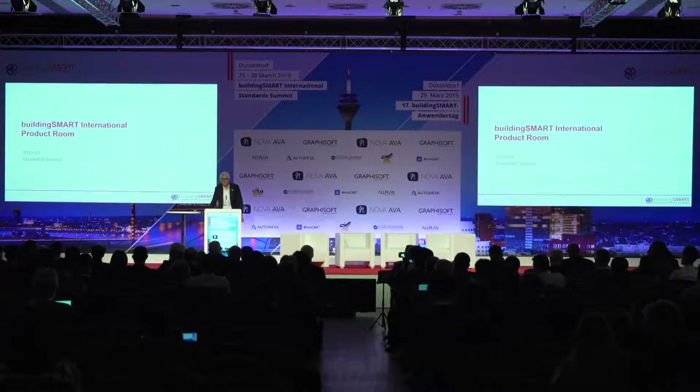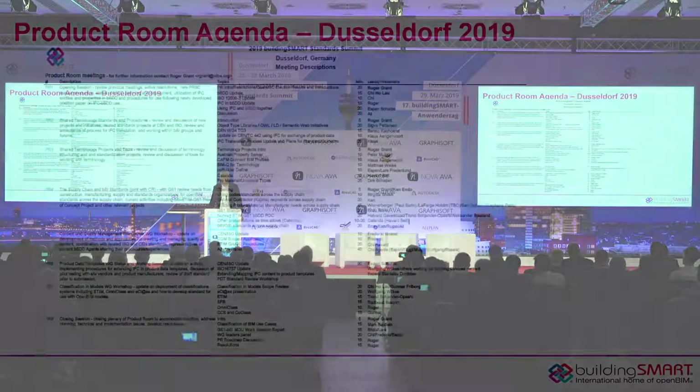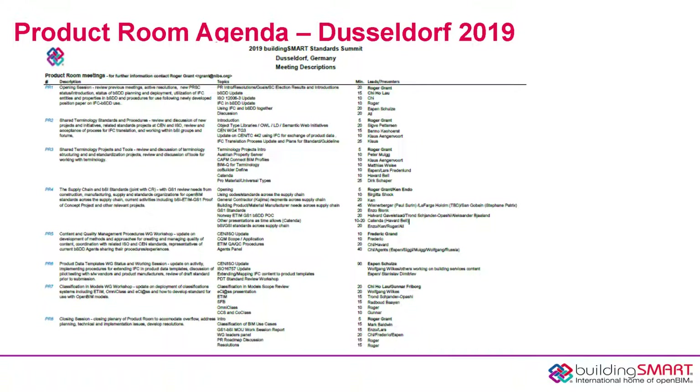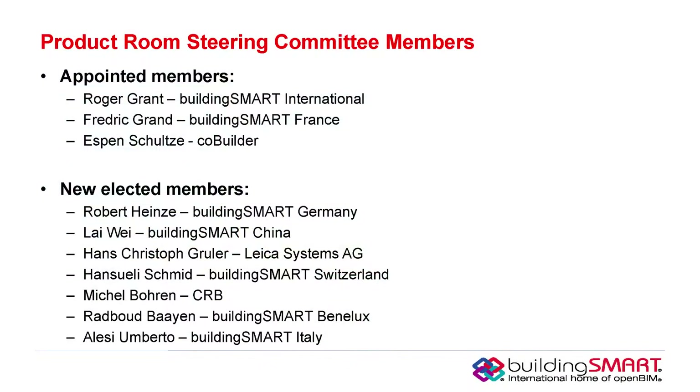Good morning, everyone. Here to talk to you about the Product Room. We had a full agenda and got a lot done over the last two days, with lots of different presentations, perspectives, and viewpoints shared in our sessions. One of the first things announced at the opening of the session was the new elected members of the steering committee for the Product Room.